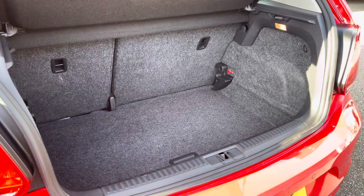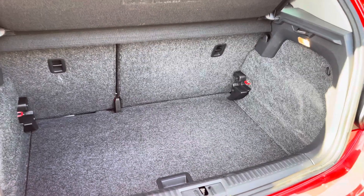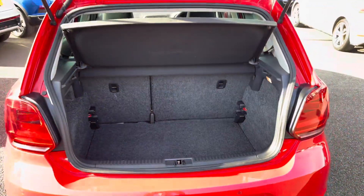Moving to the rear, you have a generous amount of boot space available with the adjustable boot floor currently in its lowest setting, with split folding seats as well, so plenty of room for your weekly shop plus much more.